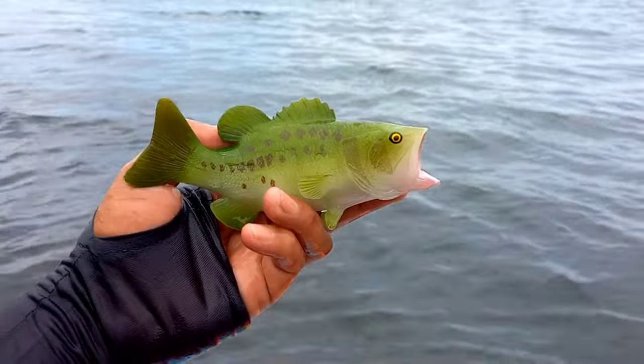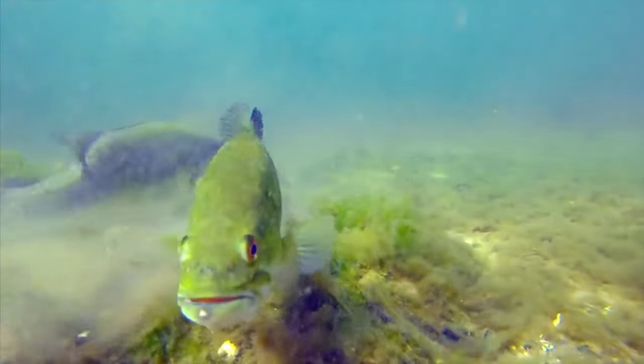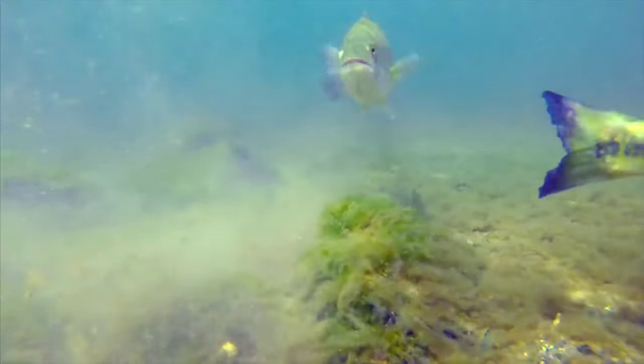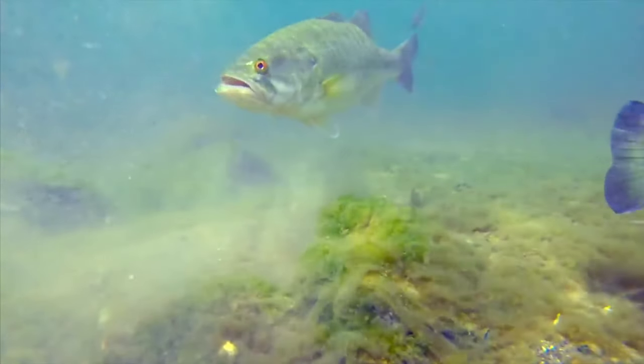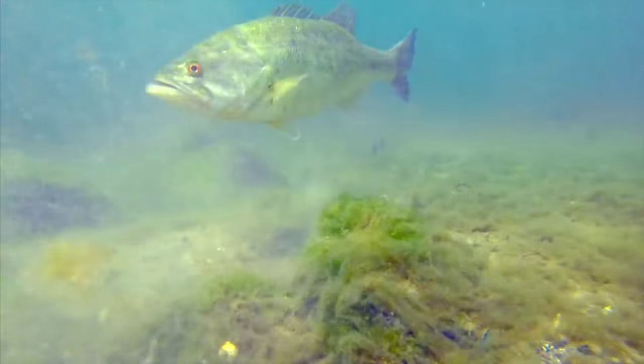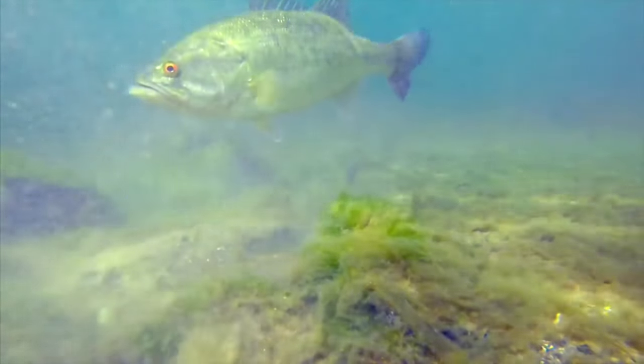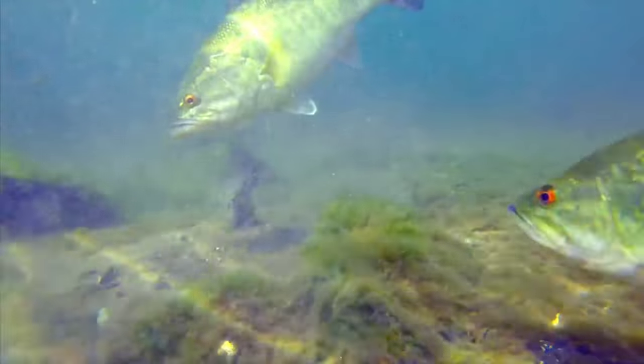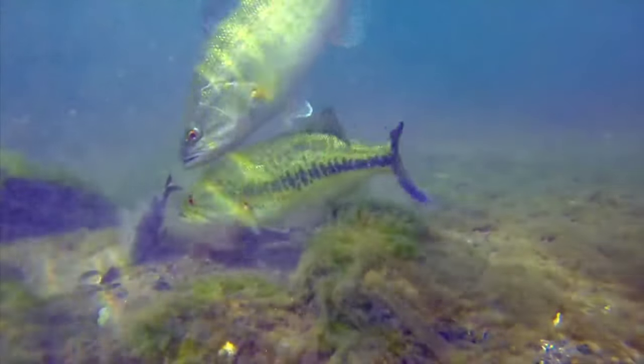This is large mouth bass, also known as the Queensland grouper. They are generally aggressive when hunting for food, often hiding in coral crevices or among rocks waiting for prey to appear. Giant groupers are known as effective predators, utilizing their size and strength to catch fish and other marine creatures.